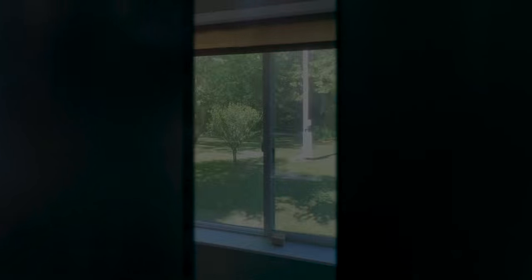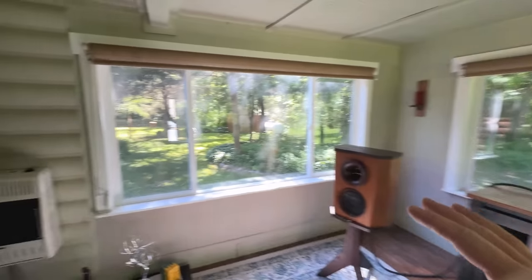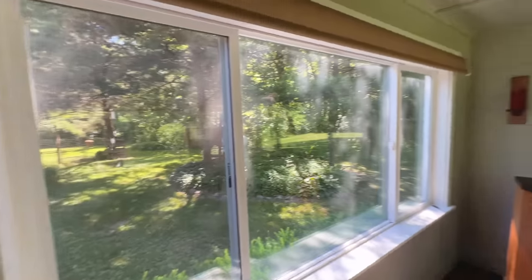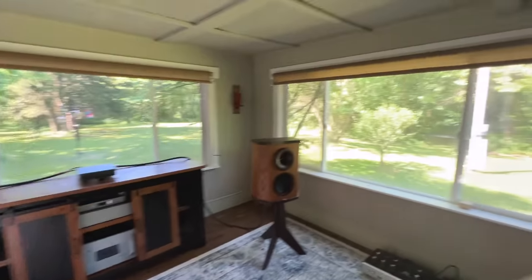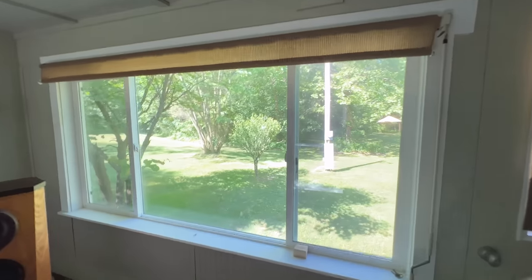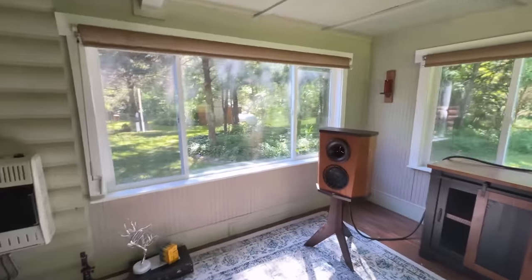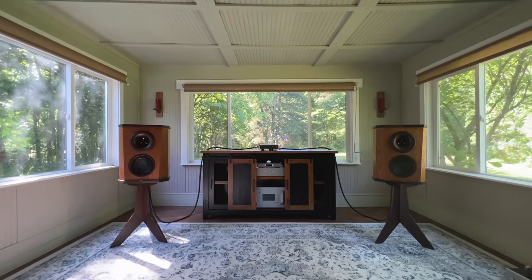Hey guys, welcome back to another video. Today I have something really cool for you. But first, before I get to that, look at this — I have a dedicated audio space in a glass room. Big windows here. Some people always see that and say, how in the heck can you listen and have a well-sounding system in a room that's full of glass?